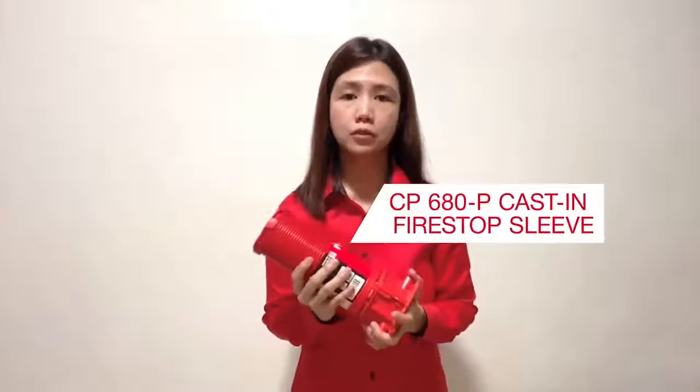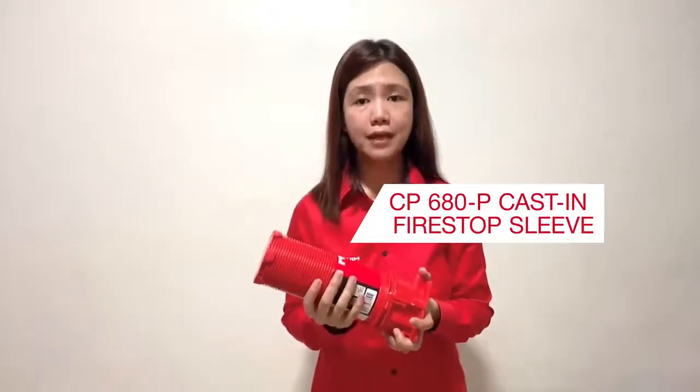Hi, my favorite realty fire protection product is CP680P. This is a cast-in fire stop solution for combustible and non-combustible pipes. I really like it because when you perform the layout the way you normally would on job sites, once you set the sleeve, fire stop is already done.